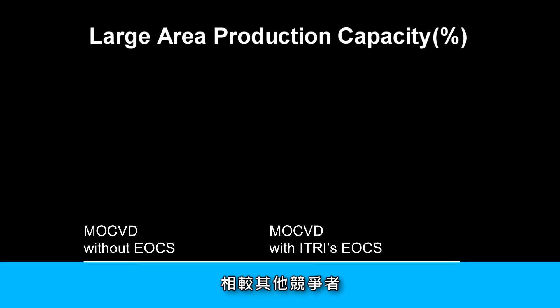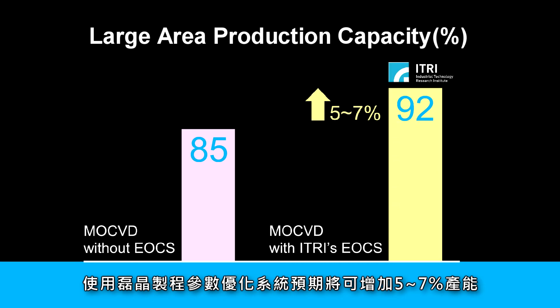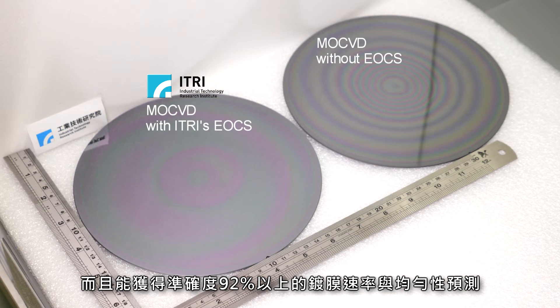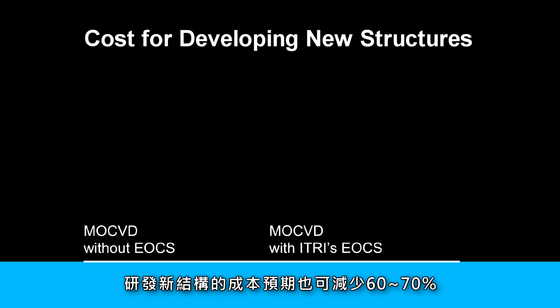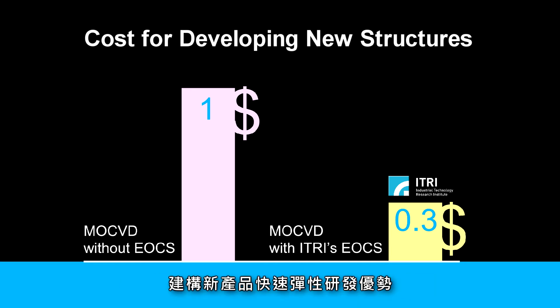Compared with the current systems, EOCS is expected to gain an extra 5-7% in production capacity and save time in debugging machines. Moreover, it can fulfill both film deposition rate and thickness uniformity predictions with up to 92% accuracy. Research shows that using EOCS can cut research and development costs, making it possible to develop new products in a faster and more flexible manner.